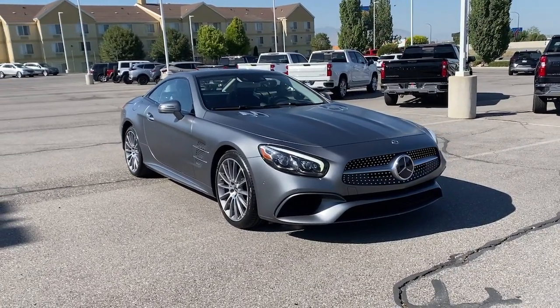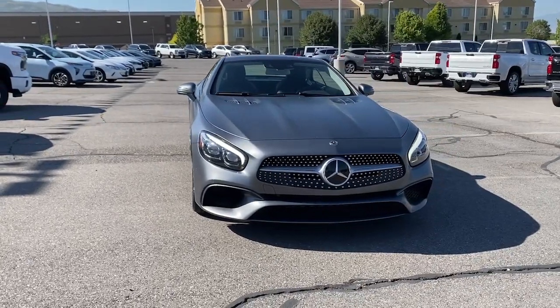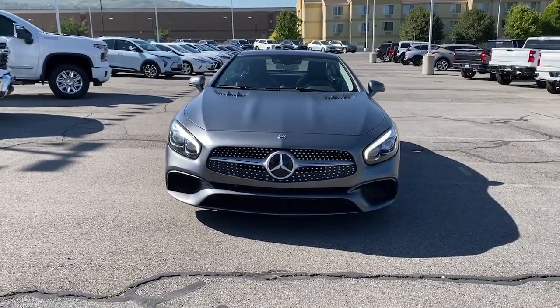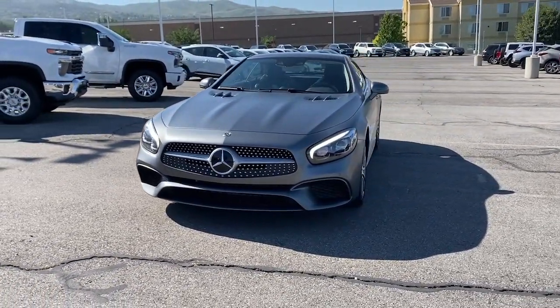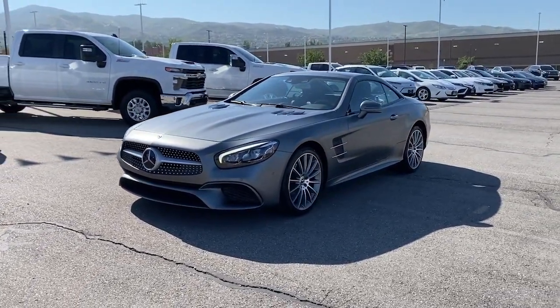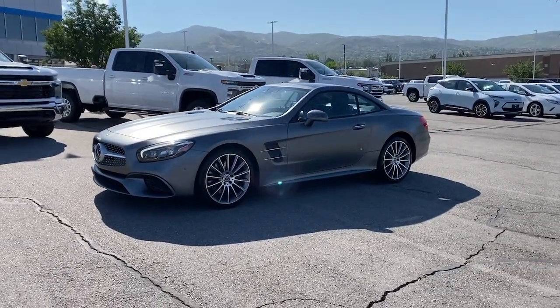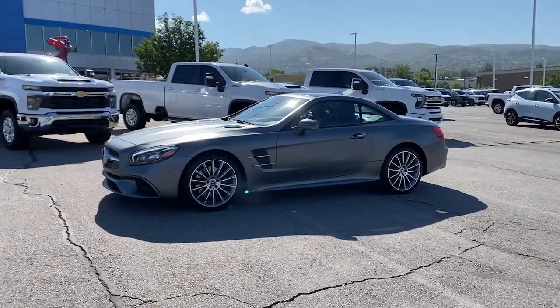Get into the 2018 Mercedes-Benz SL-Class. With less than 25,000 miles on the odometer, this vehicle stands out from the rest. Enjoy a view of this iconic Mercedes-Benz SL-Class — the potent roadster that's effortlessly smooth and powerful, impeccably finished, and loaded with sensual curb appeal.